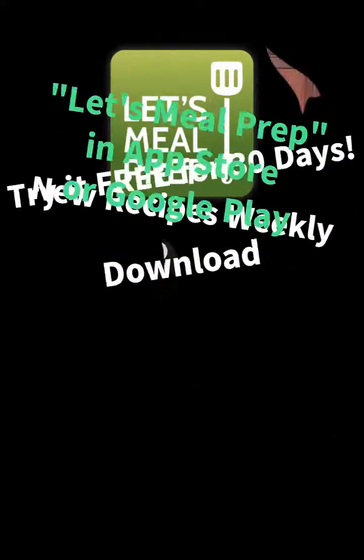Download the app, follow our pages, let us know what you think, and have a great week. Thanks!